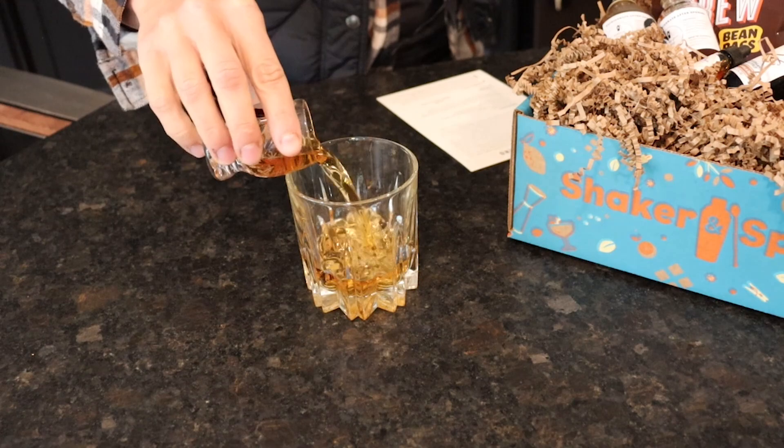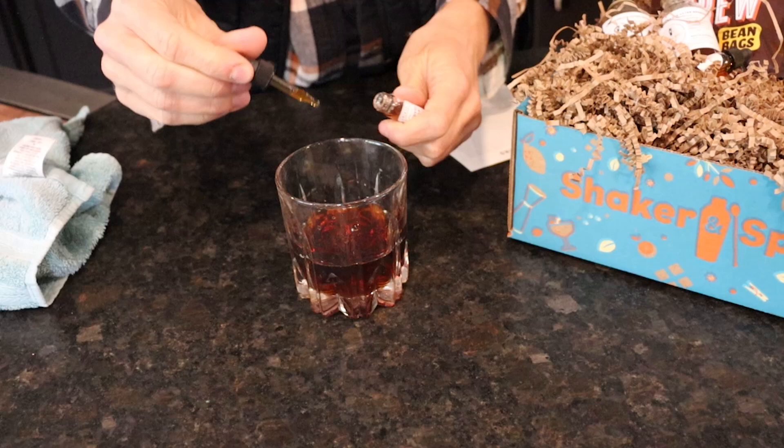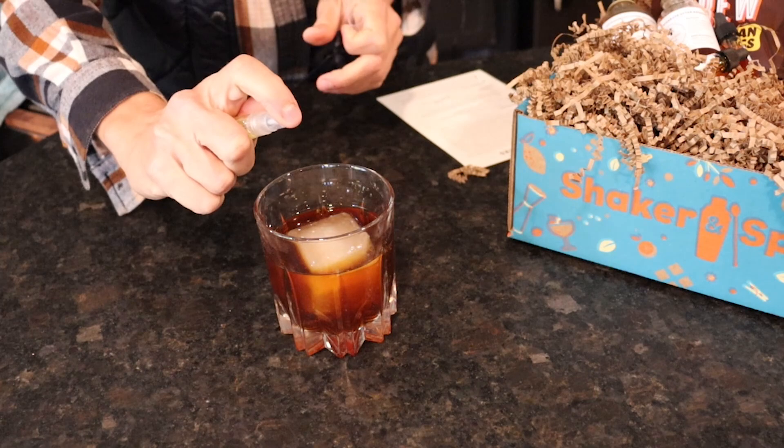I had a hard time deciding which cocktail to go with, but I'm going with the Creole Sling. Featuring two ounces of rye whiskey, I add one half ounce cold brew coffee — brewed ahead of time — one fourth ounce cinnamon and vanilla infused maple syrup, and three dashes, not drops, of chicory bitters. Next I fill the glass with ice and stir until the mixture feels cold, then strain into a rocks glass over a large ice cube. For the finishing touch, spray orange oil over the drink. Now it's time to enjoy.